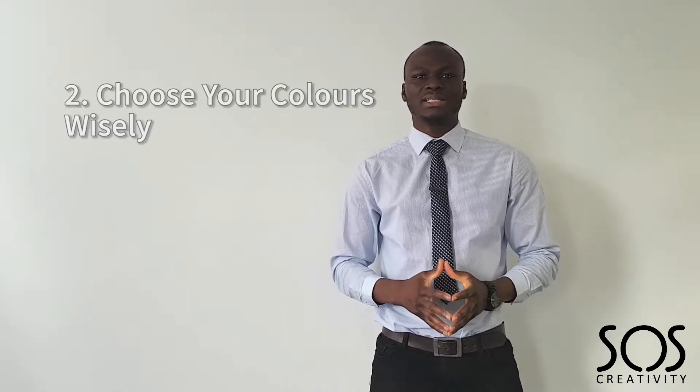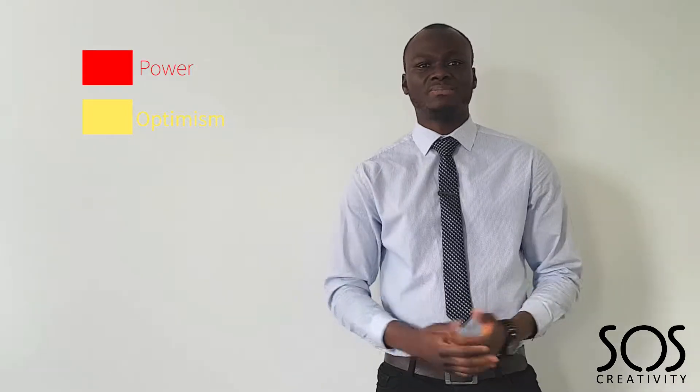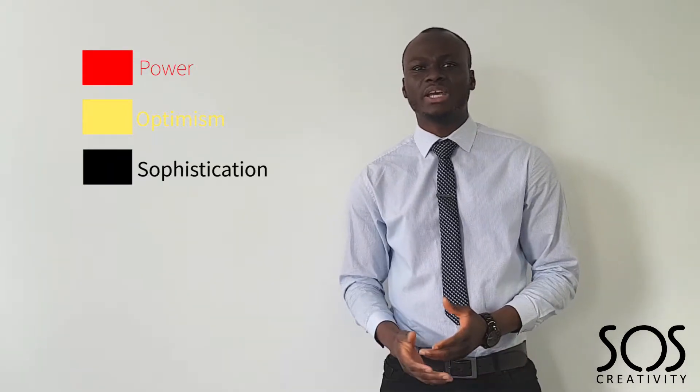Point number two: choose your colours wisely. Colours have a psychological meaning, so the colours you decide to go with for your brand are very, very important to helping it be remembered over the long haul. For example, red implies power, yellow implies optimism, and black implies sophistication. So whatever your model or what you're trying to portray, choose your colours to align as close as possible to your brand, because this will help you build a strong brand.